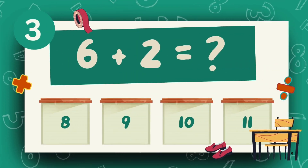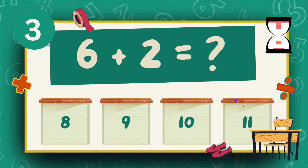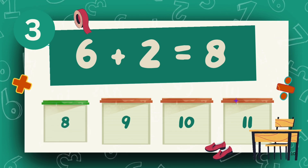What is six plus two? The answer is eight.